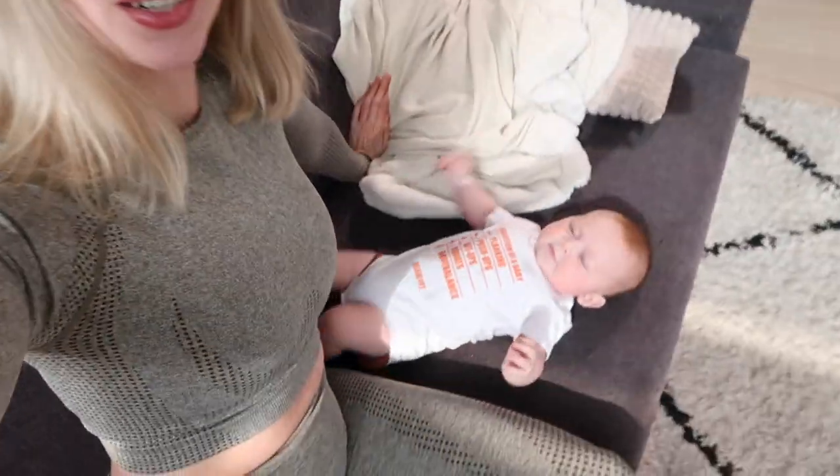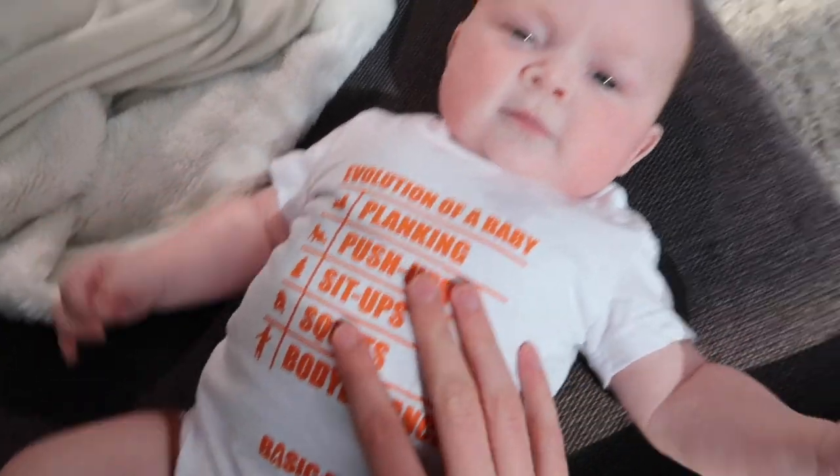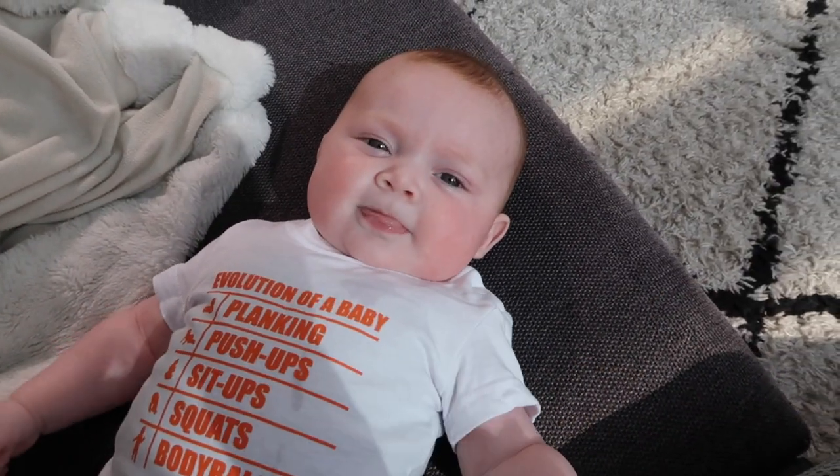We're still on Monday and we just filmed some content for our sponsor Basic Fit, and we're at the planking stage. Tiny Ivy is in bed earlier than normal. She normally goes to bed between 8 and 9 p.m., but tomorrow she's going to my parents for a day, so we have to wake up earlier, so I put her to bed a little bit earlier.